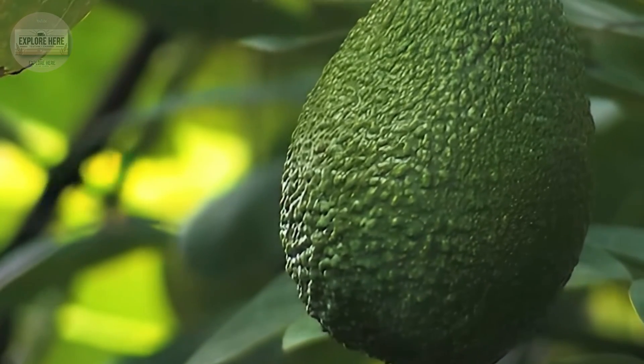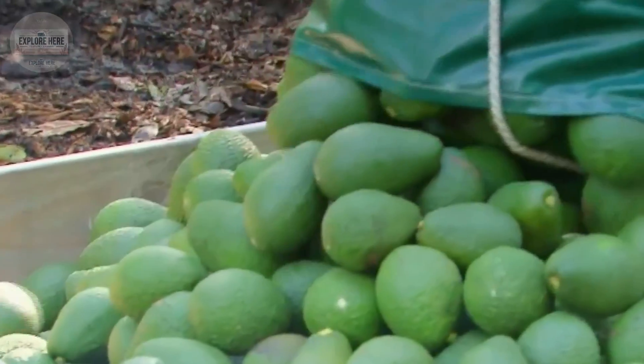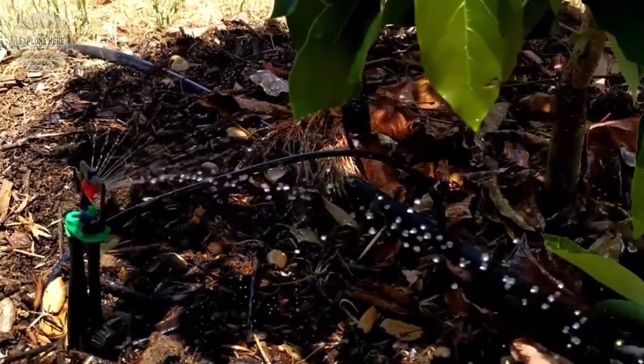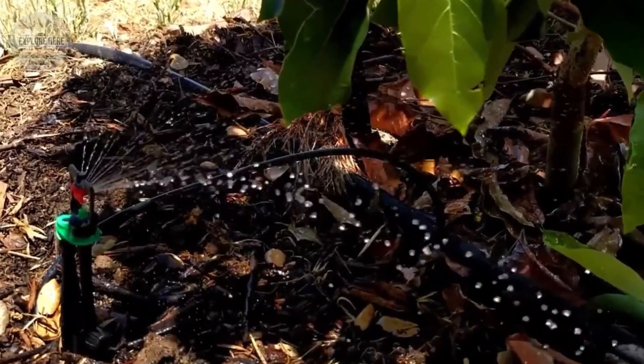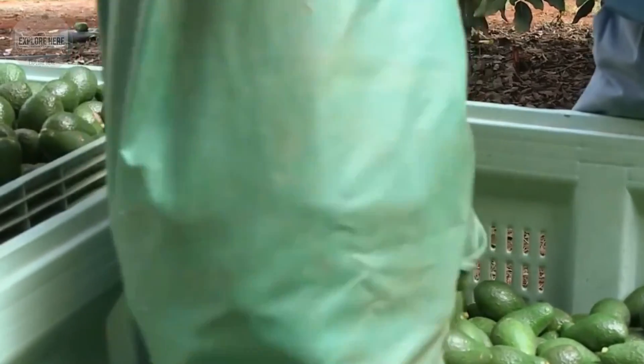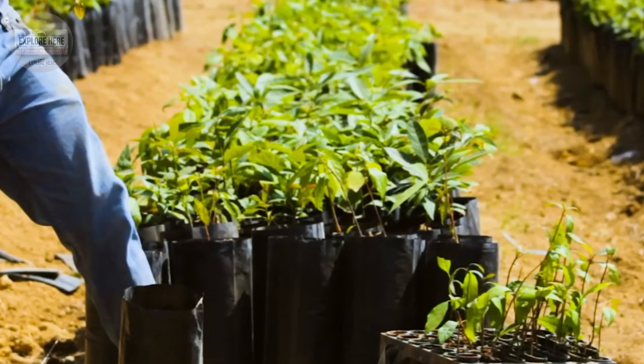Long poles with sharp blades help farmers reach avocados on high branches, while sturdy ladders help them harvest from hard-to-reach places. Once cut from the tree, each avocado is gently placed in a chest-mounted basket to avoid any collision that could damage the delicate skin.